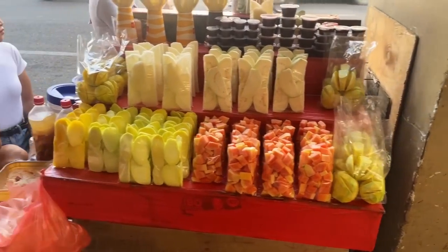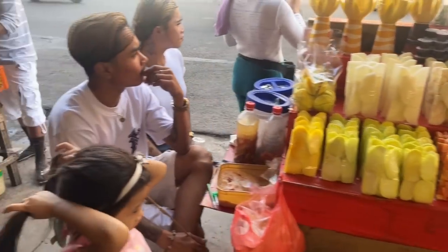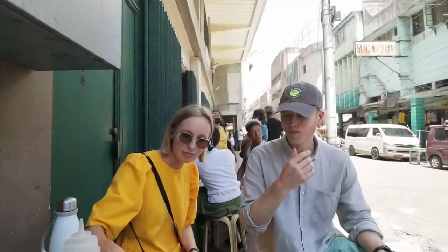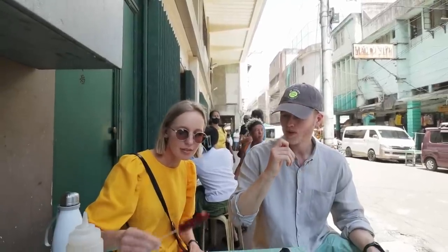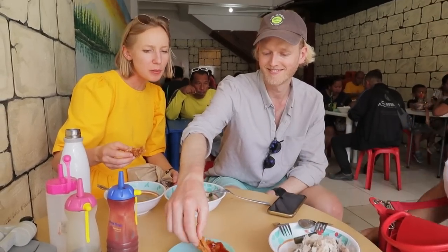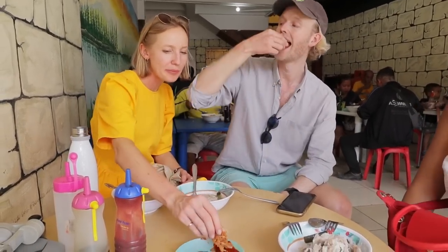Today we're taking a food tour where we're going to explore the vibrant and delicious street food scene of Cebu City. Joining us on this culinary adventure are two food-loving travelers, Alice and George. Hailing from the UK, Alice and George are passionate foodies and seasoned travelers who love to explore new cultures through food.